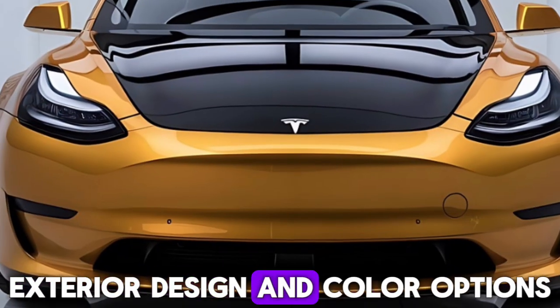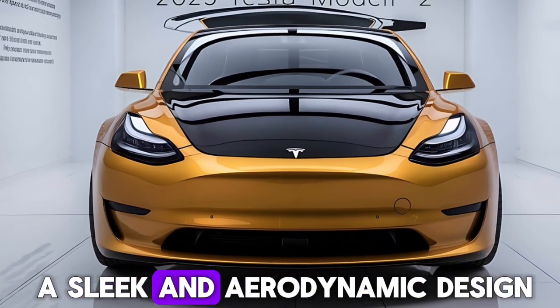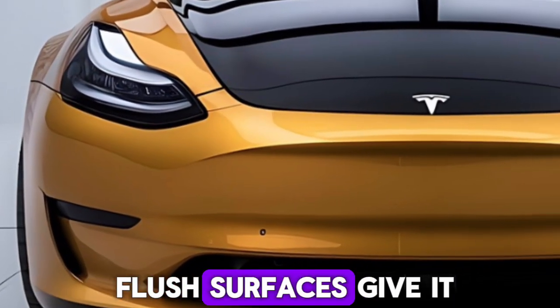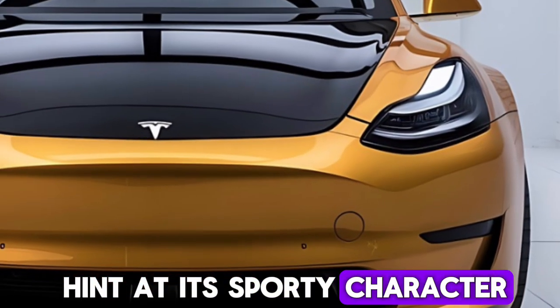Let's start with the exterior. The Model 2 boasts a sleek and aerodynamic design, optimized for maximum range and efficiency. The clean lines and flush surfaces give it a futuristic look, while the sculpted hood and wide wheel arches hint at its sporty character.